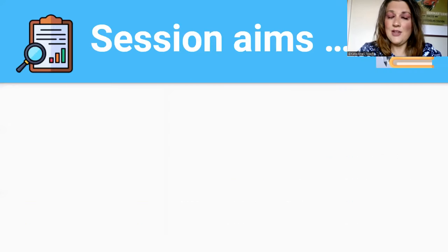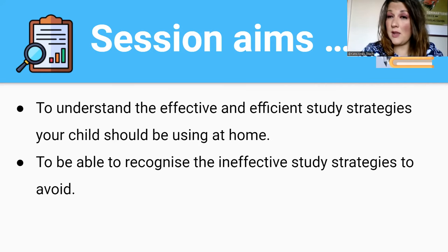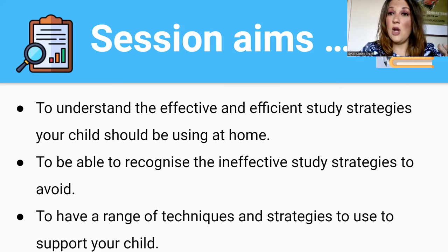The aims of today's session: first, I hope you gain an understanding of the effective and efficient study strategies — strategies teachers use in classrooms and that students can use independently at home. It's also important to recognize the ineffective study strategies, because research supports that some strategies are better than others. Finally, I hope you leave with techniques and tips you can use at home to support your child.